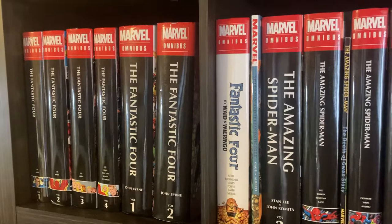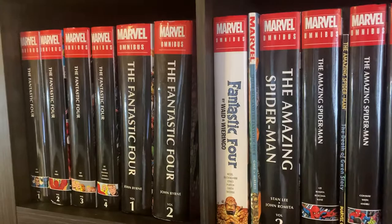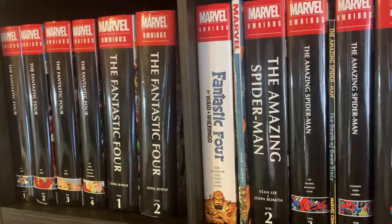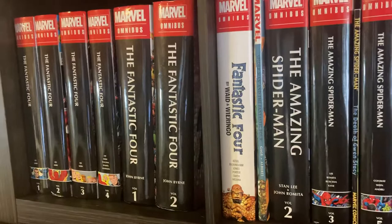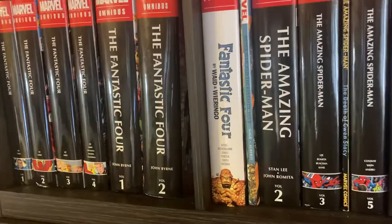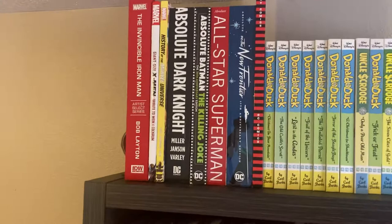Hey everybody. For a little over a year now I've been working to build a collection of nice books — nice collections of certain comic runs and otherwise. I still need to sort my more traditional books and the floppies, but I thought I'd just take you through a quick tour here of the collections I have so far and how I have it set up. Some things are going to change in the coming year, but this is how it stands right now.